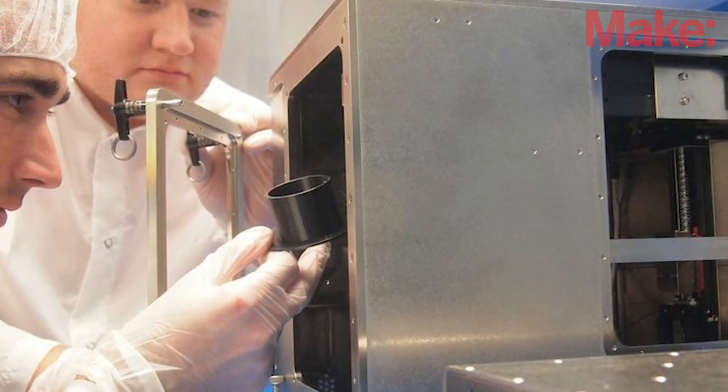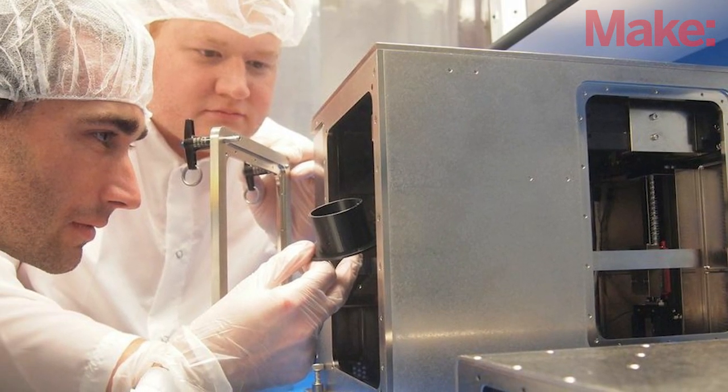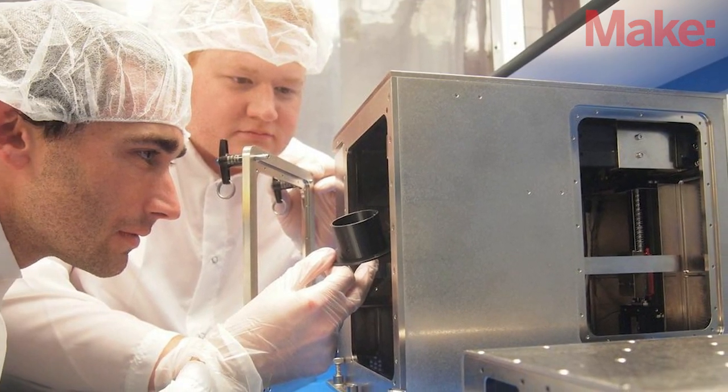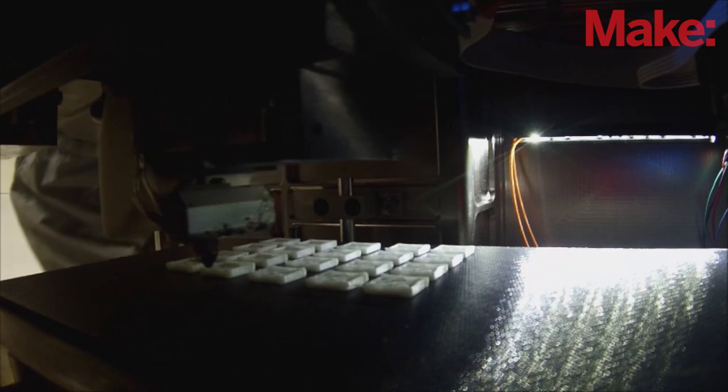We found this out very quickly because we had to test the environmental impact of our printer in NASA's test facilities right at the gate, because the air on the Space Station is recirculated — you can't contaminate it with anything or the astronauts will die. So we ended up having to develop the world's safest 3D printer as well, one that actually has zero emissions.